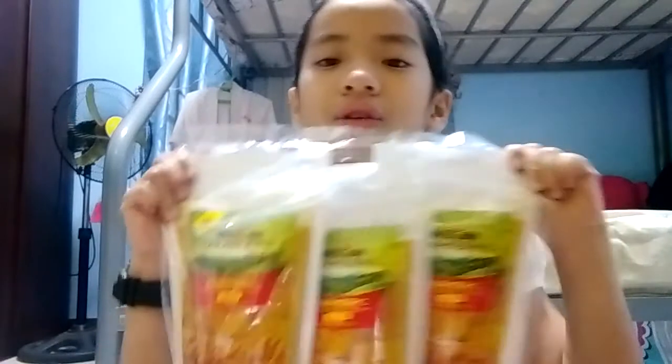Next one — they bought three ten-in-one turmeric, so this is one thousand pesos worth — three big bags of turmeric.